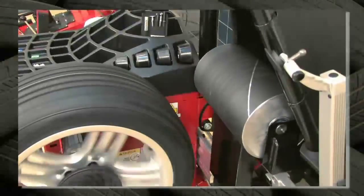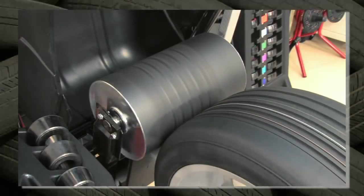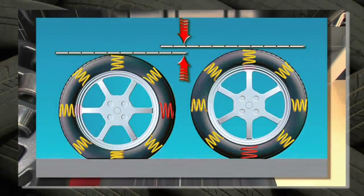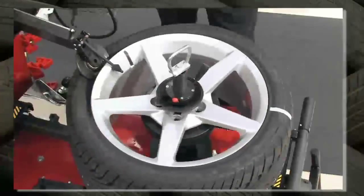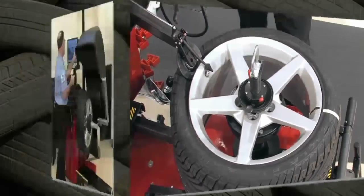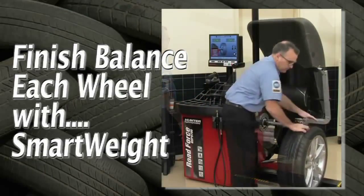To detect and fix these non-balance problems, we use Hunter's road force system, equipped with a load roller. Each wheel can be tested as if it's rolling down the road. If problems are detected, we know exactly what to do to correct the problem. The wheel is then finish balanced and ready to go.